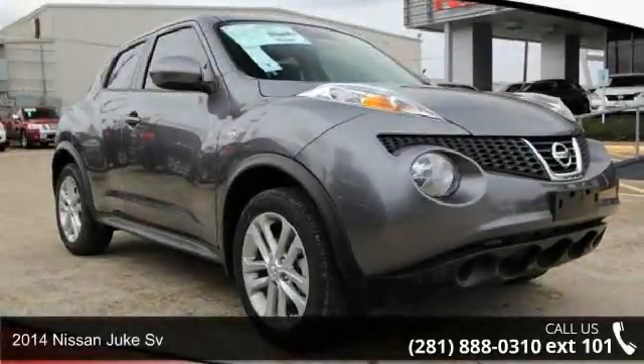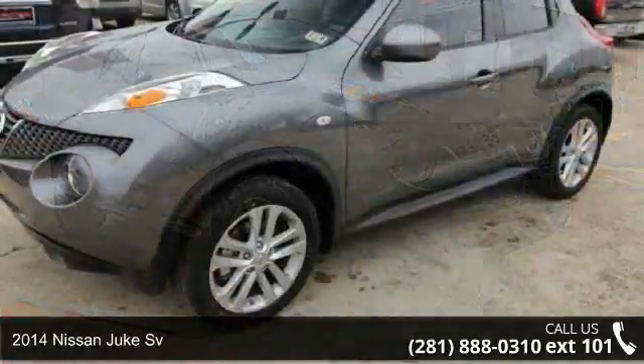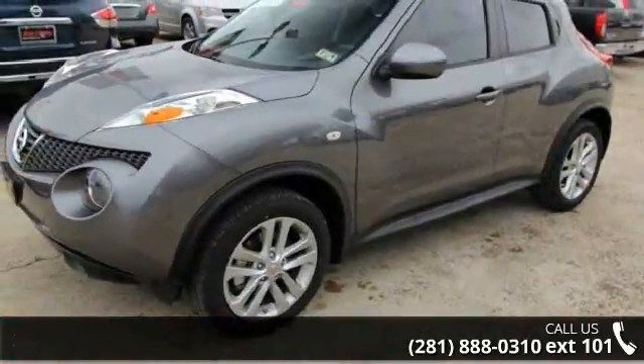Check out this 2014 Nissan Juke SV. If you are looking for an automobile with great features, look no further.